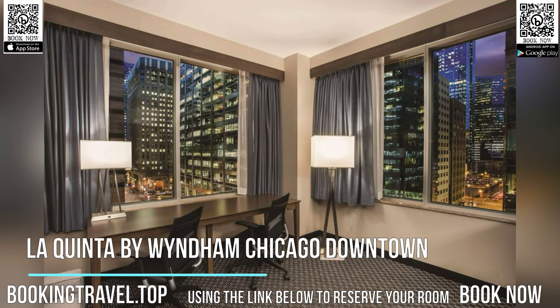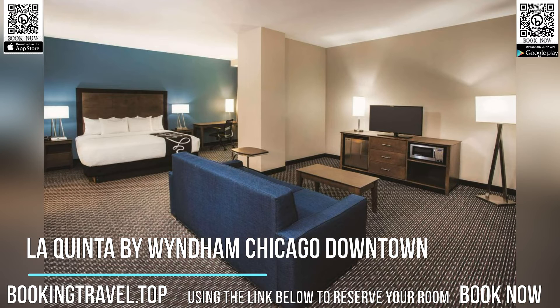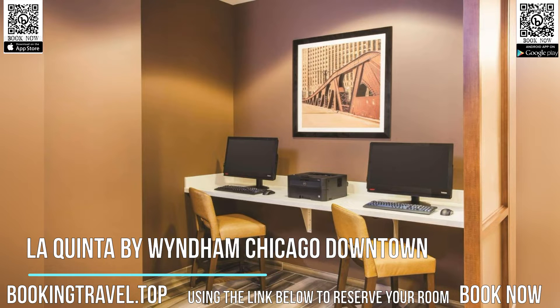Guests of the Chicago Downtown La Quinta Inn & Suites have access to the 24-hour on-site fitness center. Book now at the best price guaranteed using the link below to reserve your room.